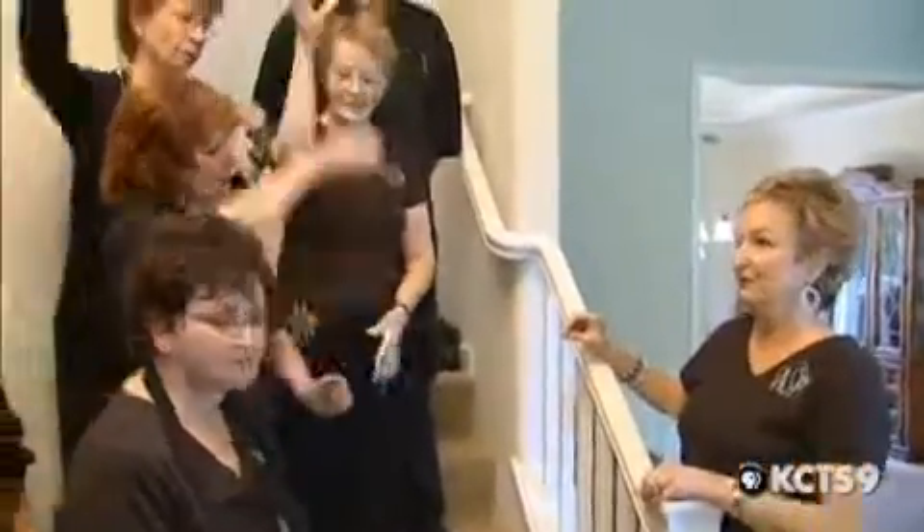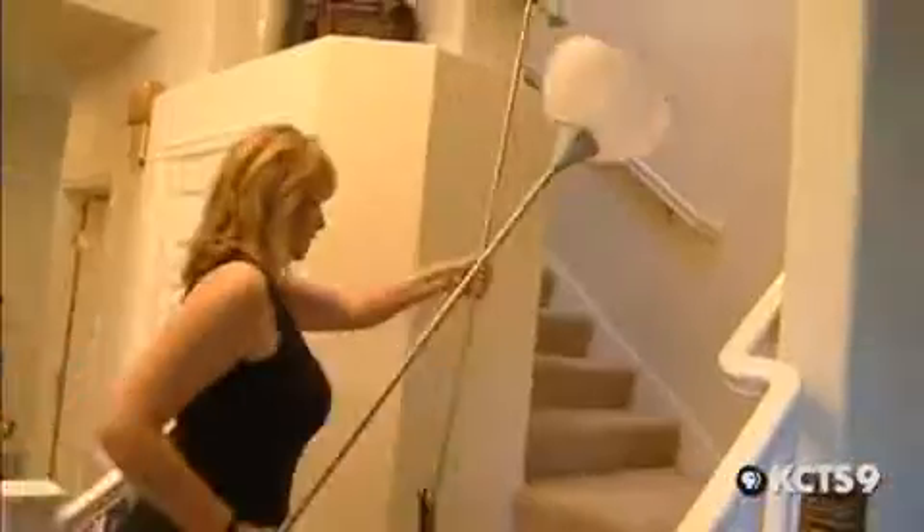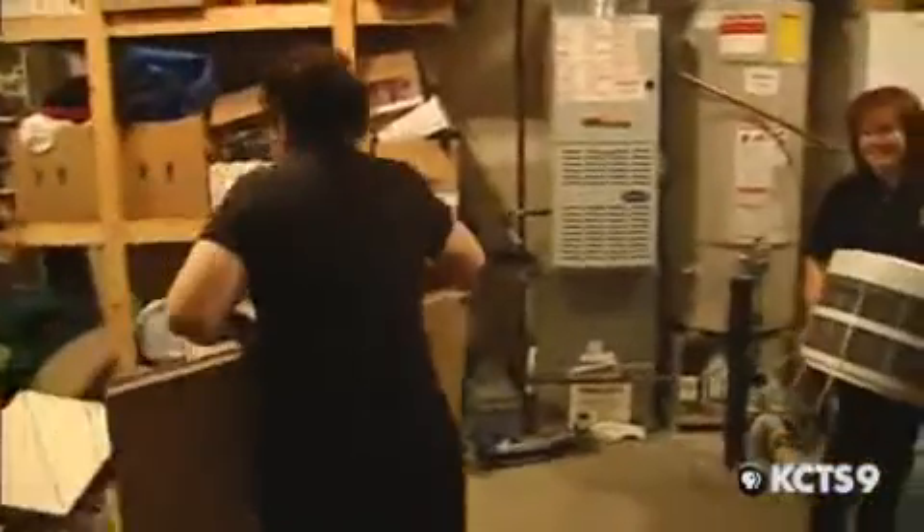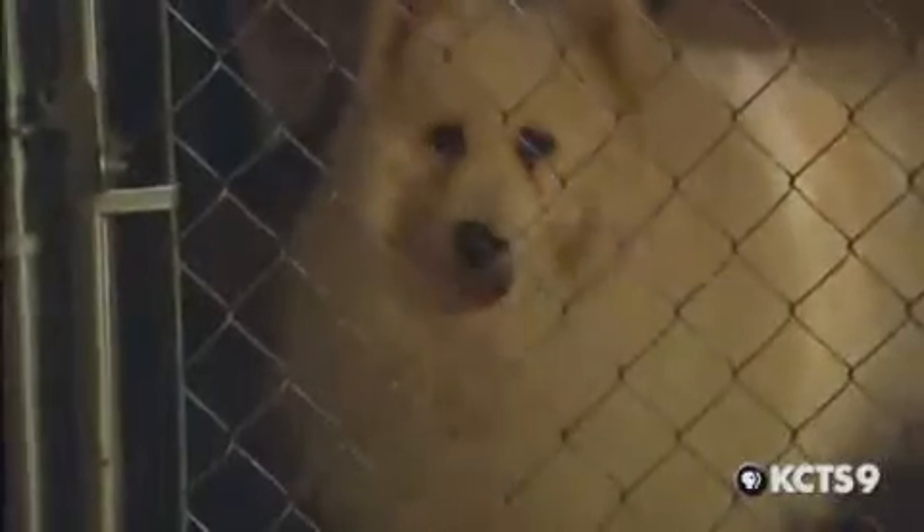While the homeowners are at the movies, the stagers have four hours to transform this house in Mukilteo, using only items that are in the house and in the garage — except the dog.